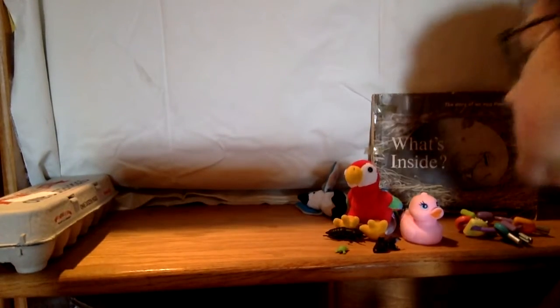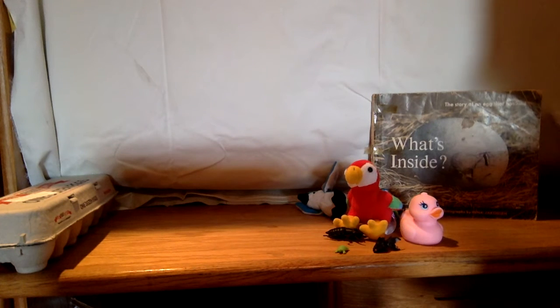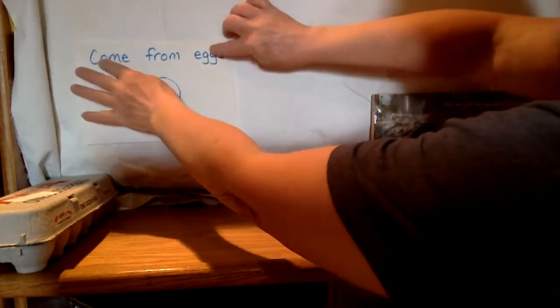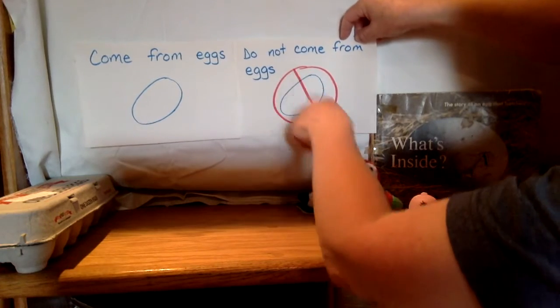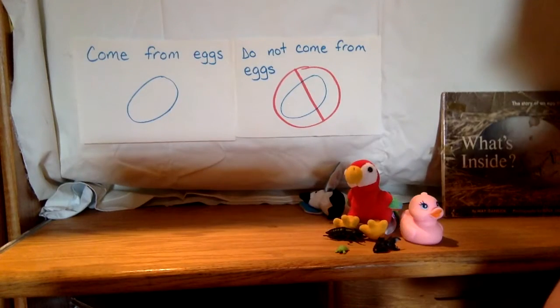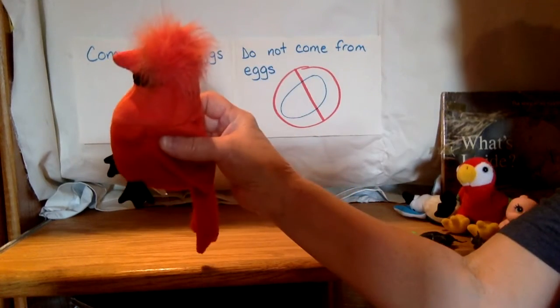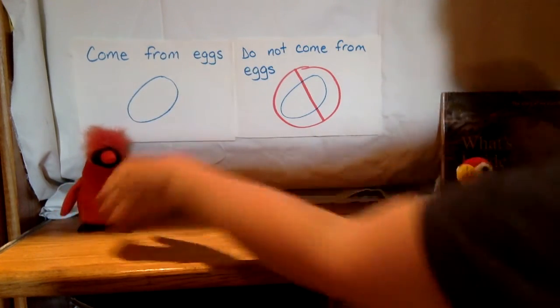So we're gonna put this away now. Now that we know a few animals that lay eggs, we're gonna look at some other animals and decide if they lay eggs or not. I've made two signs — one sign says 'come from eggs,' and the other says 'do not come from eggs' with a circle and a cross over it. First choice is a cardinal. A cardinal is a bird. Does it come from eggs? It does. Cardinal comes from eggs.